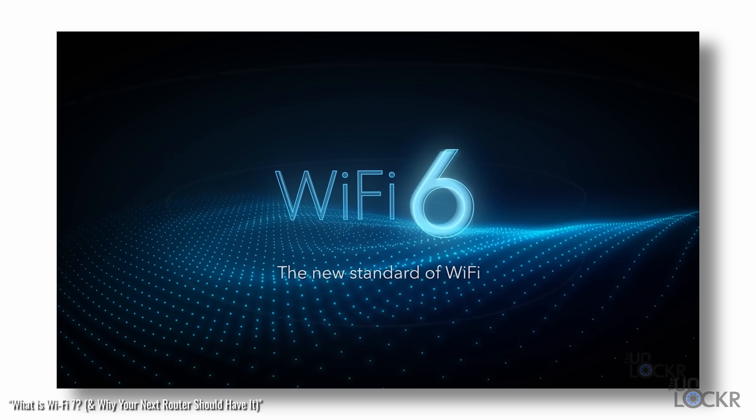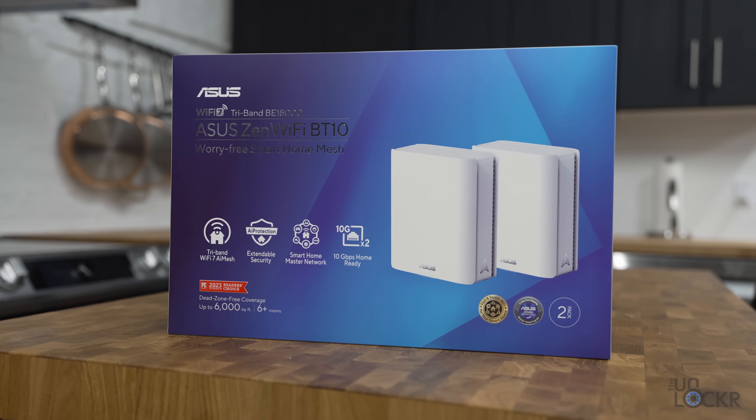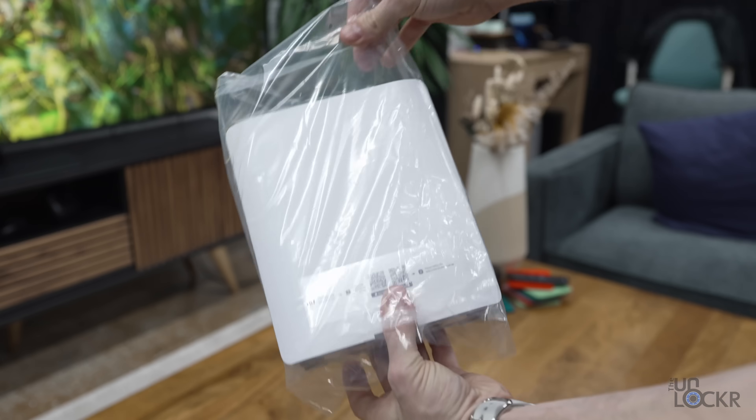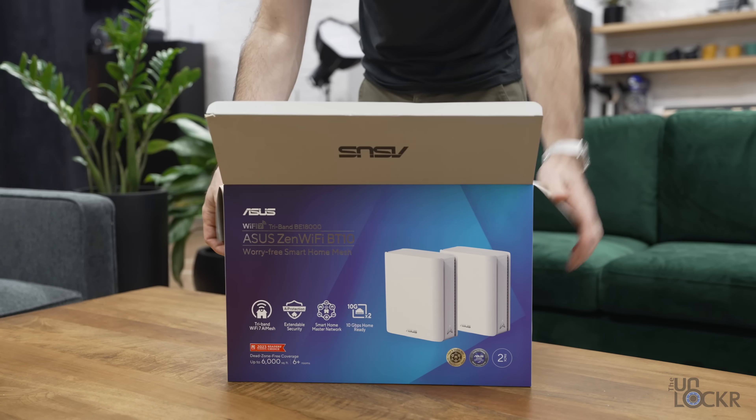I've done a few videos on Wi-Fi 6 and Wi-Fi 7 at this point, but I think maybe one directly comparing Wi-Fi 7 versus Wi-Fi 6 might be useful to somebody who's looking to upgrade and not sure if it's worth it. Today we're going to use the new ASUS Zen Wi-Fi BT10, a new Wi-Fi 7 router, to demonstrate some of those differences. Full disclosure, ASUS sent me this router to use for this video.